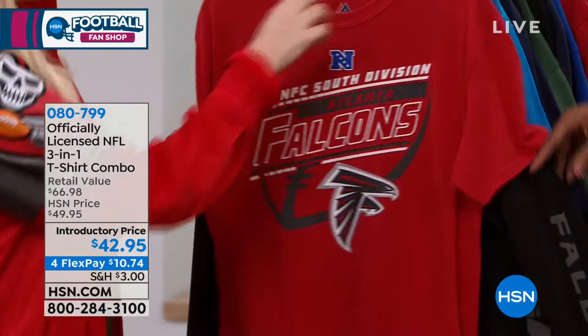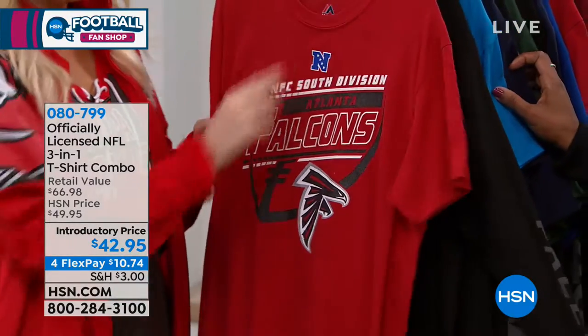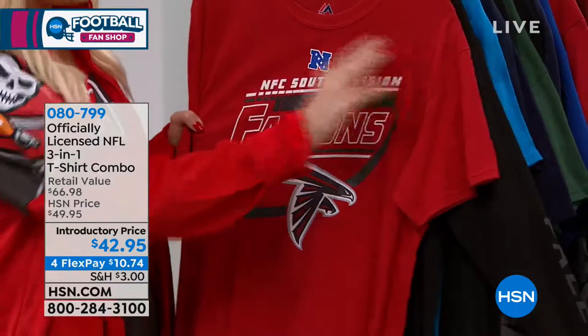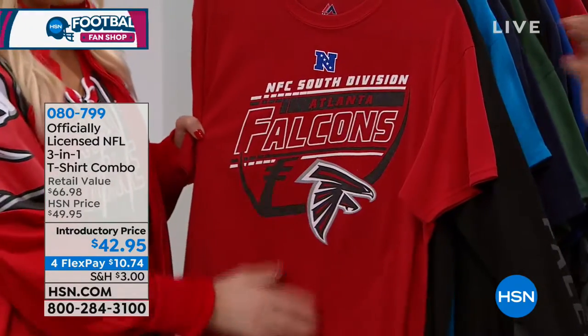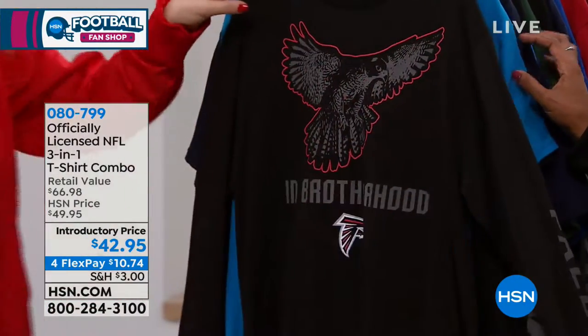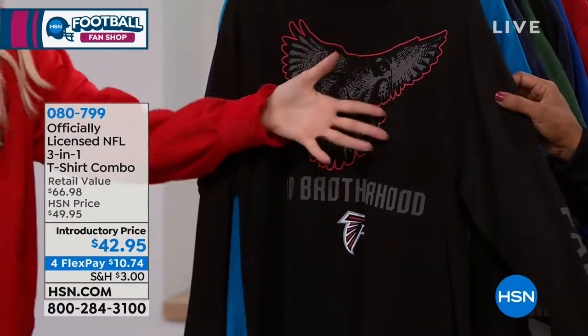A couple more additions: that tagless tee, and we did put the conference — the NFC and the AFC — on top of each shirt. That primary team color is going to be the tee shirt, and then that great marketing slogan for whatever your team is.